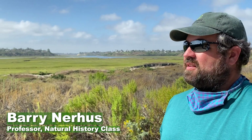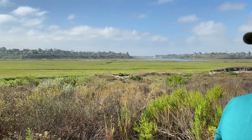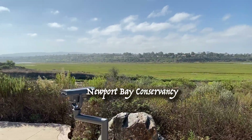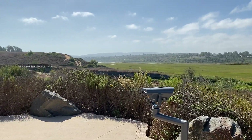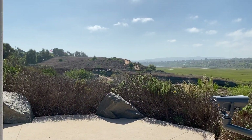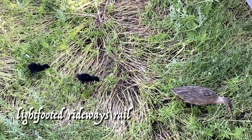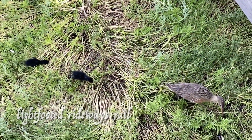We're in Upper Newport Bay Ecological Reserve, which is managed by the Department of Fish and Wildlife — a California State Agency — the County Parks, and a local nonprofit called the Newport Bay Conservancy. What you're seeing out here is actually an estuary that is a big meadow of Spartina foliosa, which is a special cordgrass that a critically endangered bird, the Lightfooted Ridgeway's Rail, resides in.